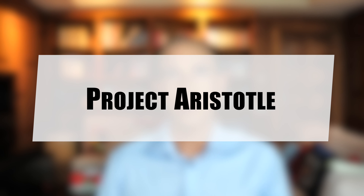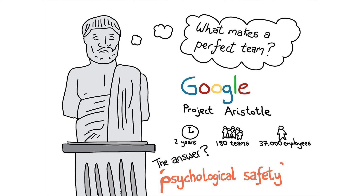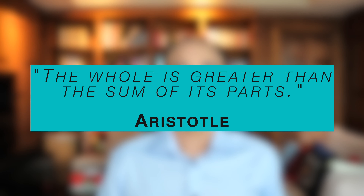Project Aristotle was a research study at Google about finding what makes teams effective. The study began in 2012 and involved hundreds of interviews from 180 teams across Google. The researchers analyzed a range of factors including team composition, communication patterns, and work practices. It is called Aristotle because of the quote: 'the whole is greater than the sum of its parts.' The study was data-driven, using a mix of qualitative and quantitative methods including interviews, surveys, observational data, and machine learning algorithms.